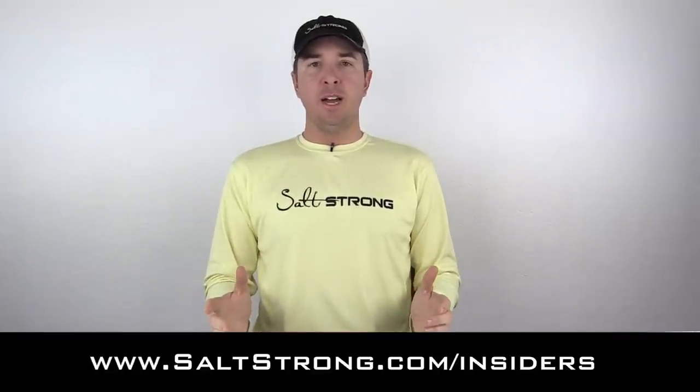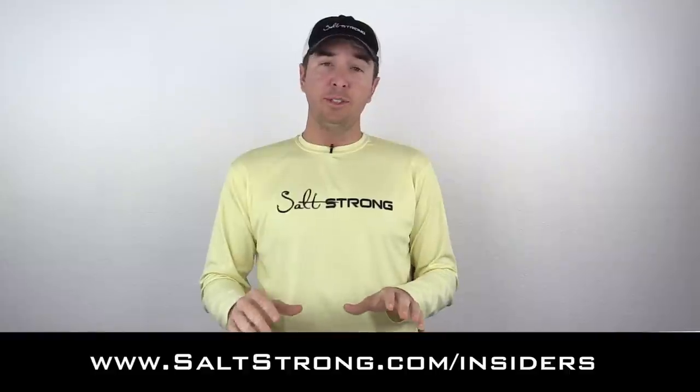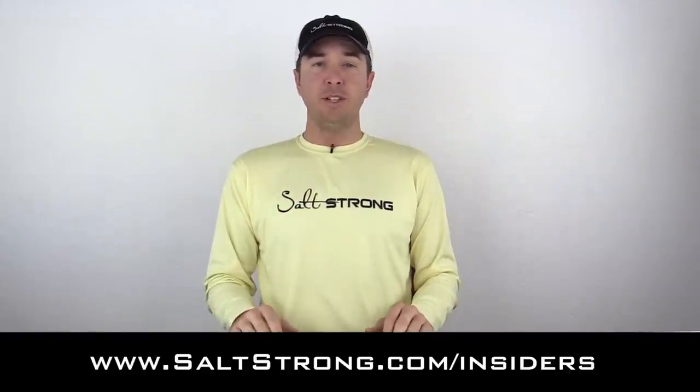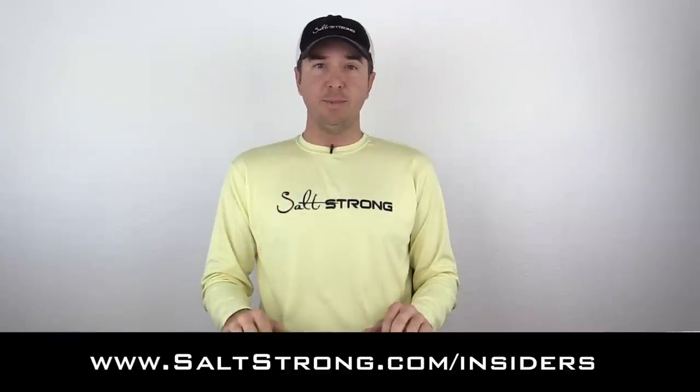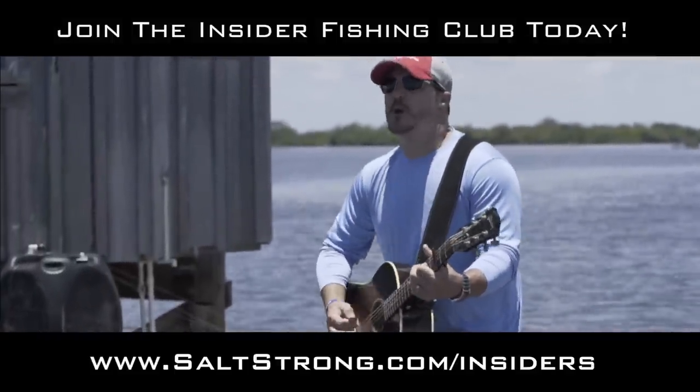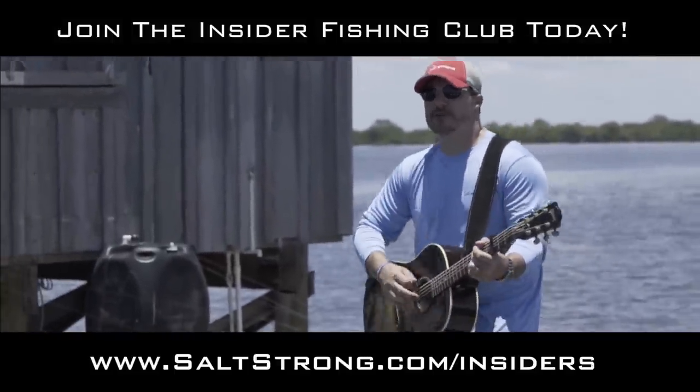Thank you so much for your time and watching this video. If you have any questions, feel free to leave a comment down below. I hope you can get on the water soon and catch some big ones. There's something about the water that'll give you peace — all by yourself or with your family.